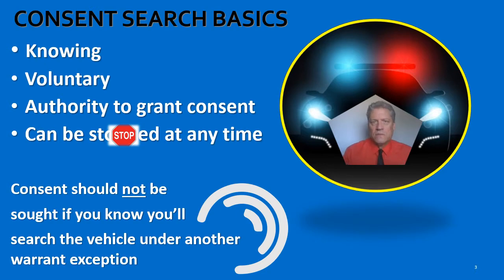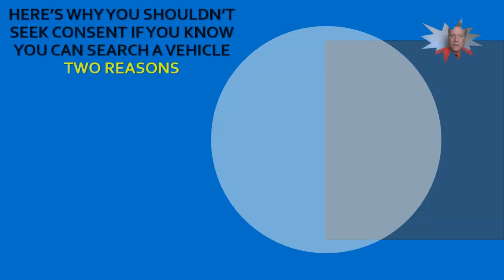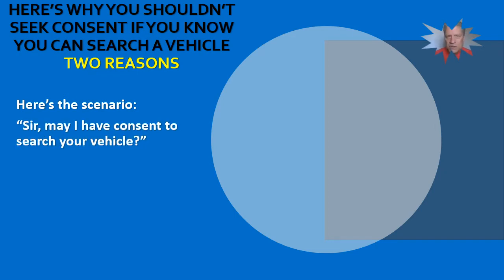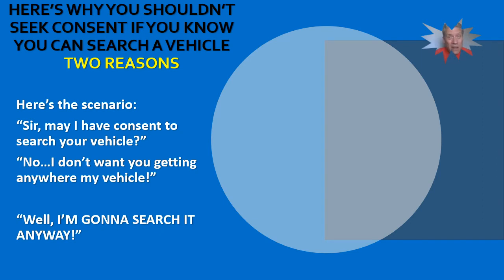Let's look at two scenarios, because I really think this needs a closer look. Here's scenario number one. You ask, 'Sir, may I have consent to search your vehicle?' And the person says, 'No, I don't want you anywhere near my vehicle.' So you respond with, 'Well, I'm going to search it anyway.' Here's what you're going to possibly create out there roadside.